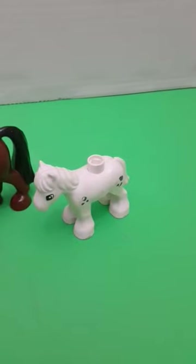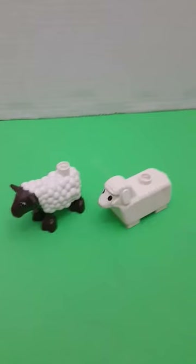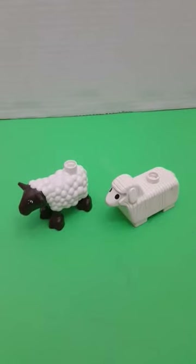A horse and a pony, a goat and a cow, a lamb and a sheep.